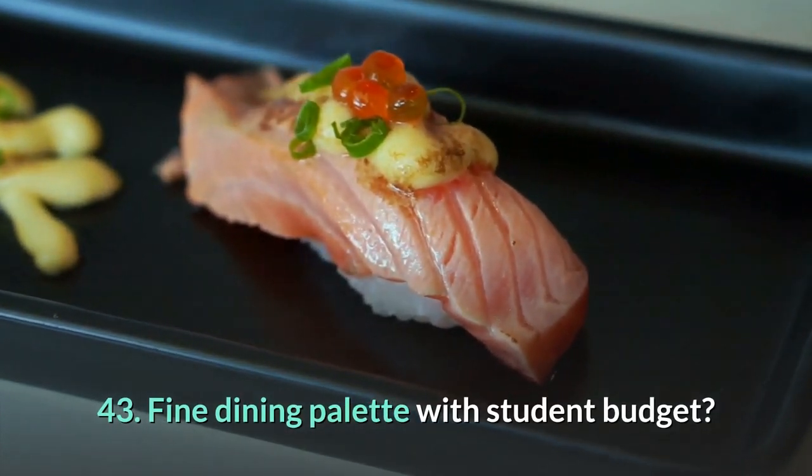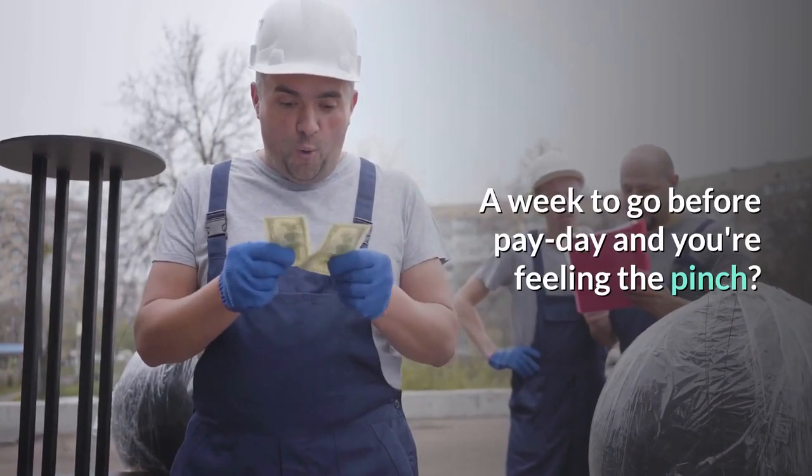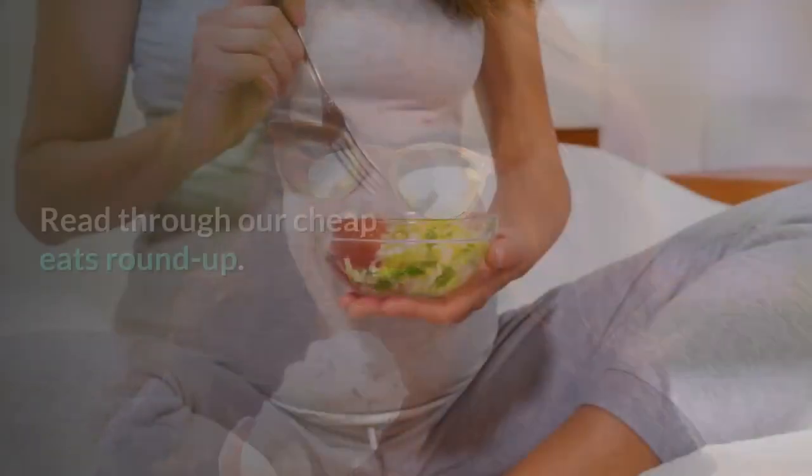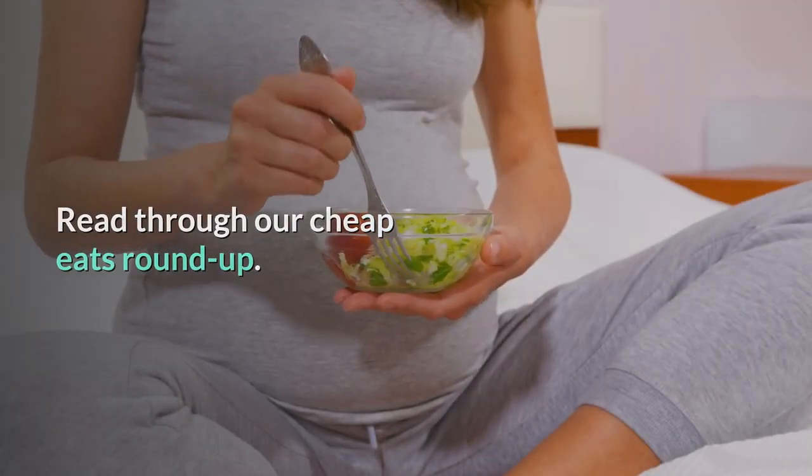43. Fine dining palette with a student budget. A week to go before payday and feeling the pinch? There are plenty of spots to eat out — read through our cheap eats roundup.